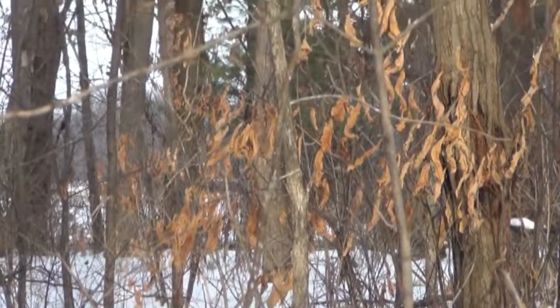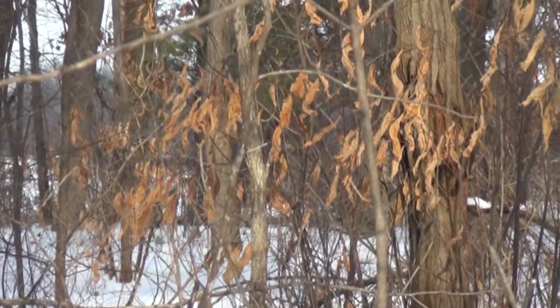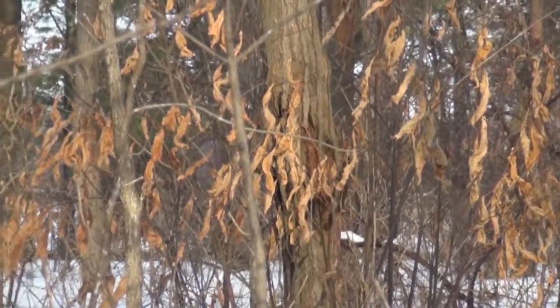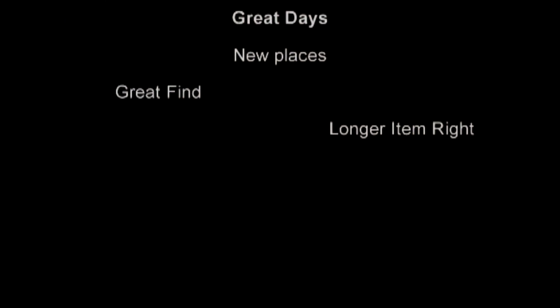Just a quick history on the American chestnut — in the early 1900s it was infected by a disease that wiped out most of them across North America. It used to be a great lumbering tree.